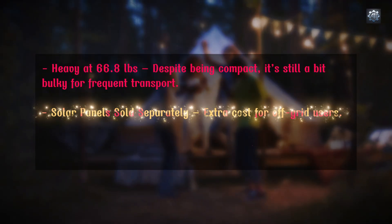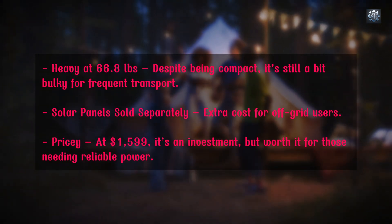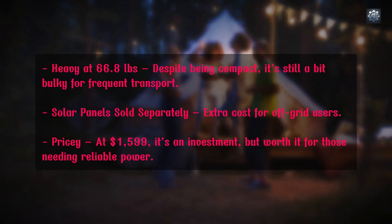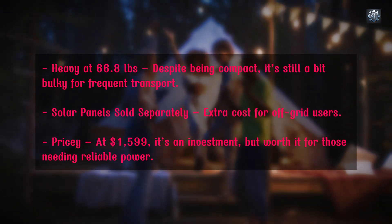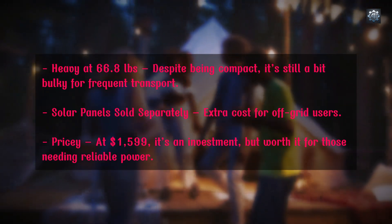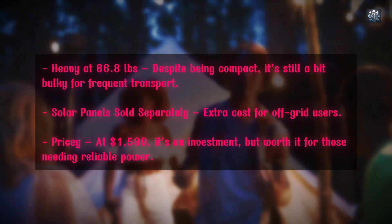Negative points: heavy at 66.8 pounds — despite being compact, it's still a bit bulky for frequent transport. Solar panels sold separately, which adds extra cost for off-grid users. Pricey — at $1,999, it's an investment, but worth it for those needing reliable power.